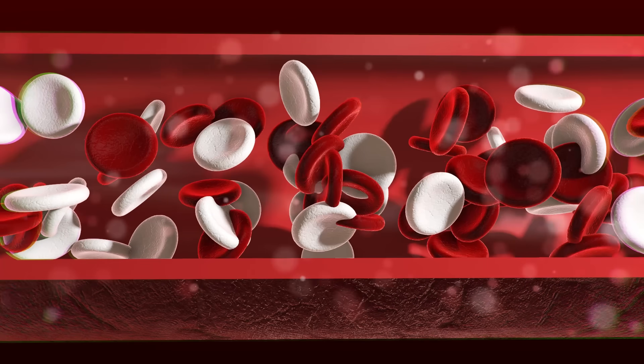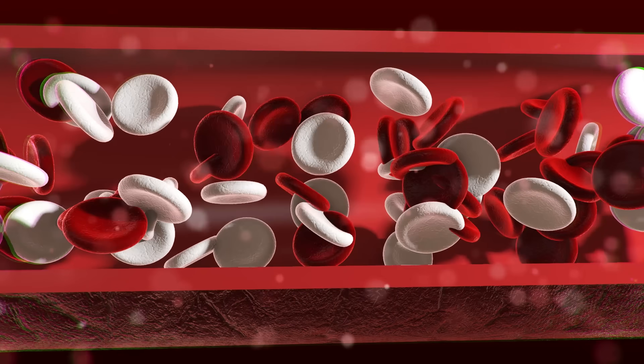The type of platelet-rich plasma for osteoarthritis of the knee should be the one with very few white blood cells — we call that leukocyte-poor platelet-rich plasma. It works, and it's something that can be added to hyaluronic acid. Studies are showing that if you combine the two, they may work even better.